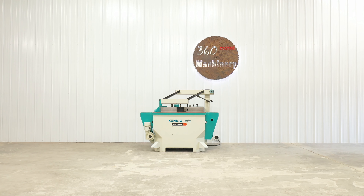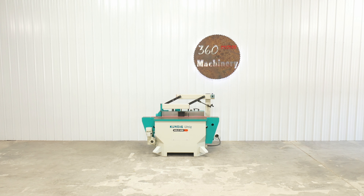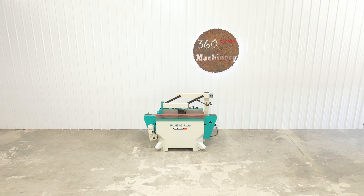We are going to do a walkthrough of a Kundig unique oscillating edge sander. This Kundig oscillating edge sander offers a lot of flexibility and is very hard to find pre-owned.